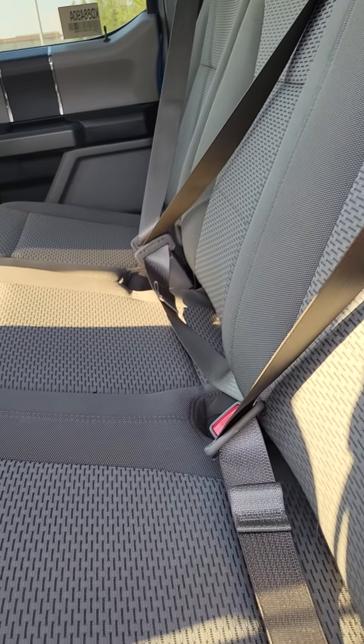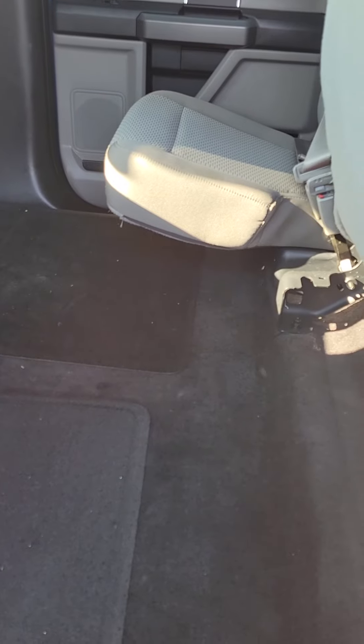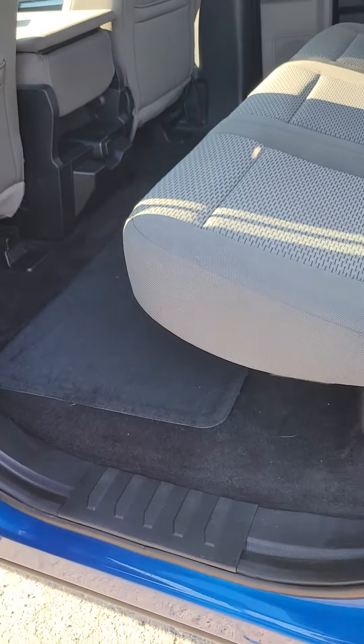There's lots of space in the backseat for anyone you might have back there. For cargo, your seats fold up nice and high, so you have even more room for cargo if you need that.